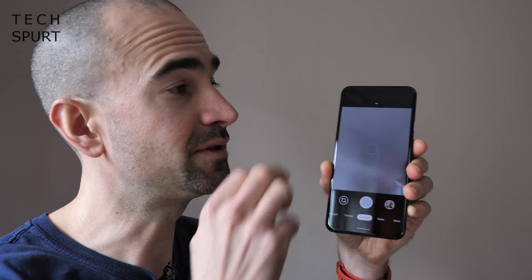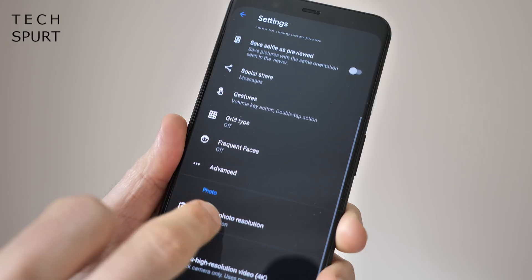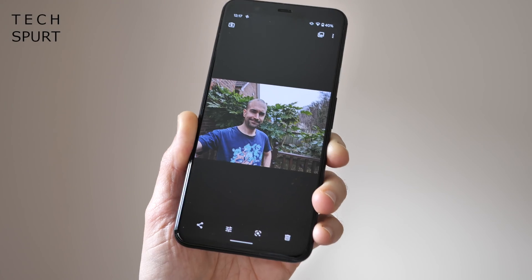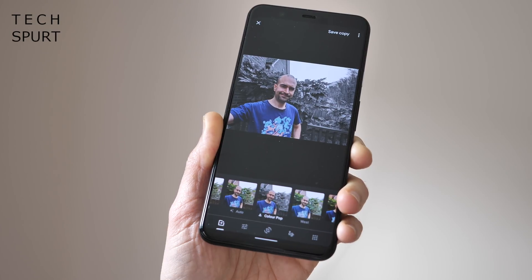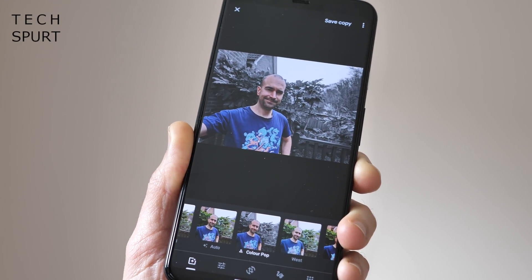Pixel 4 and Pixel 4 XL owners will notice improved depth sensor support in the Auto Selfie mode. To activate it, pull down the menu inside the camera app, tap the cog icon to open settings, go to Advanced, and you'll find the Social Media Depth Features option. Turning it on will increase processing time slightly when you take a shot, though it's barely noticeable. Once you've taken your shot, open it and hit the edit icon — you'll see the new Colour Pop feature, which keeps you in full colour while turning the background black and white.